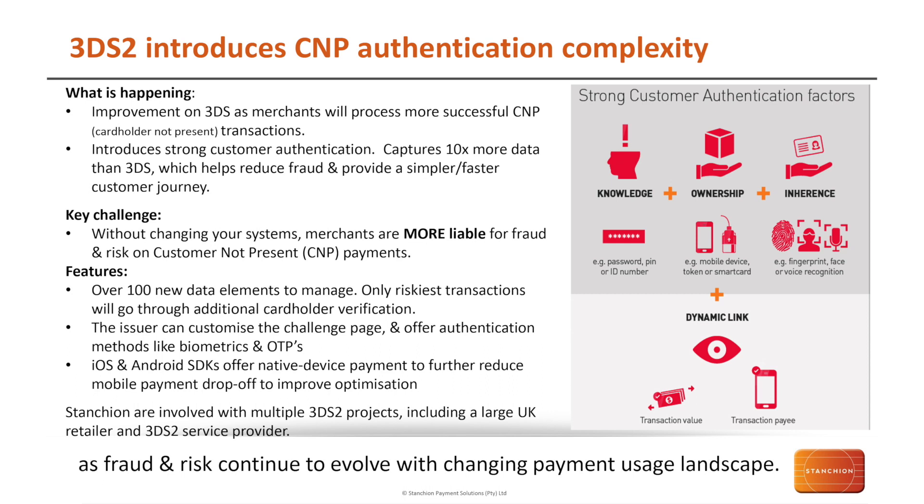The introduction of 3D Secure 2 has brought along strong customer authentication — that is two-factor or multi-factor authentication — to ensure that each transaction has a degree of improved security. In addition to strong customer authentication, we have the ability to capture 10 times more data than previously. There's a whole array of data that can be taken from the originating device and used in fraud algorithms to decide whether the transaction should be challenged or whether we can go with pass-through authentication. The aim is to make that journey simpler and faster for the customer, reducing the number of dropped transactions.